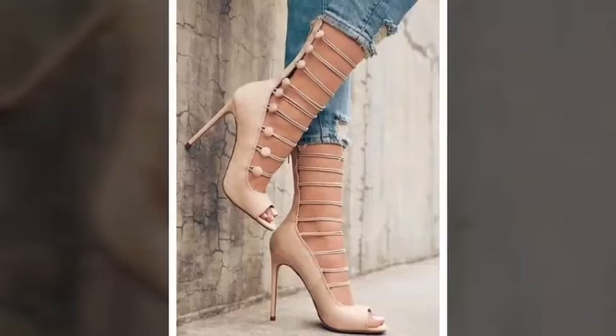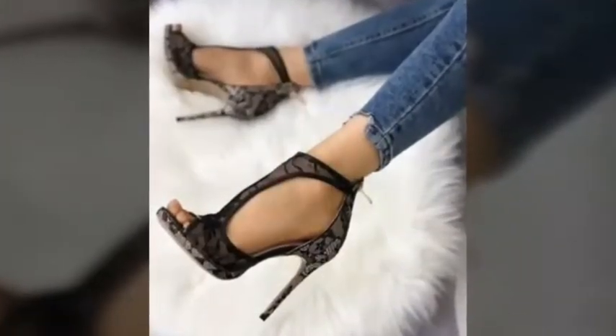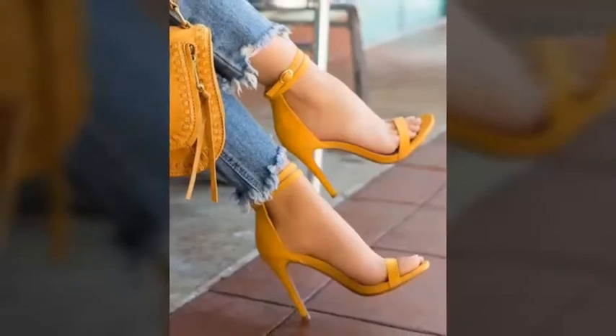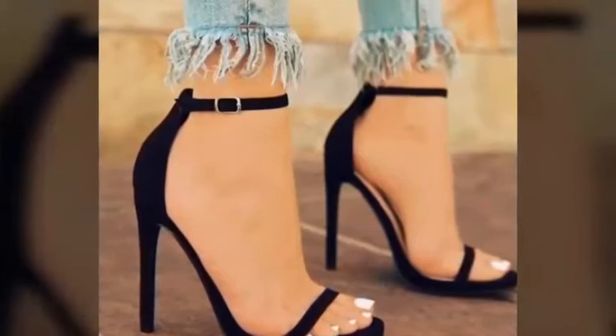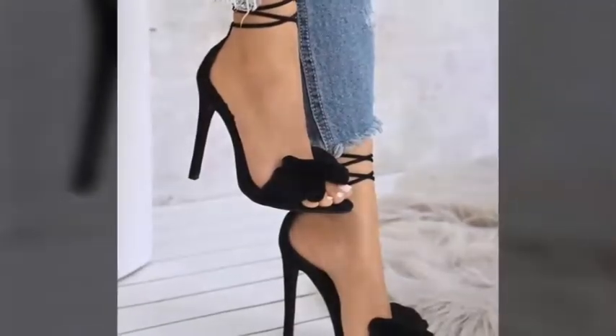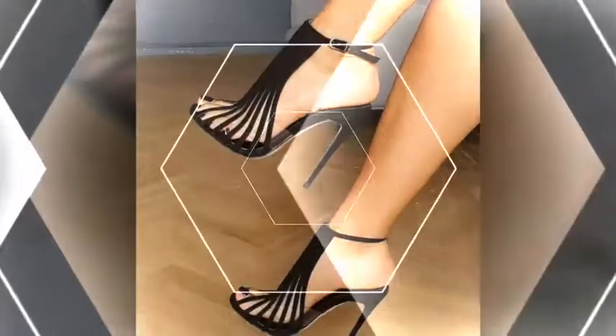These sandals are very comfortable. The sandal designs and colors are very beautiful — you can see the color combination and style, simple and unique. For more beautiful and different ideas, watch the video till the end. You can easily choose beautiful sandals and shoe designs for yourself.